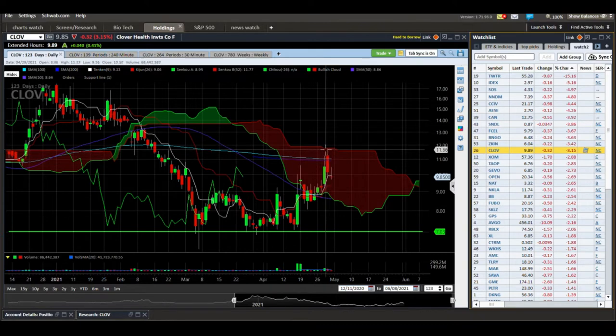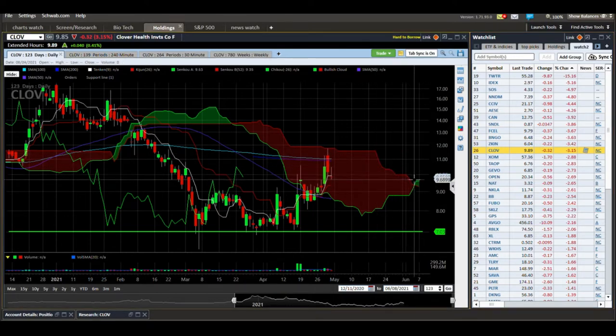Clover Health (CLOV) — this has kind of been on fire, but we're still below the cloud. We've entered the cloud but are still below it, and you can see how we reacted right here at the top of the cloud. Give it time — there may be some support now from the top of this newly forming green cloud. It actually looks like the bottom of this cloud area is our main support right down here at about $9. We traded up to $12 and got rejected. So I would give that some time, maybe look to get in around $9, and watch for price to ultimately break above the cloud and form a green bullish uptrending cloud.